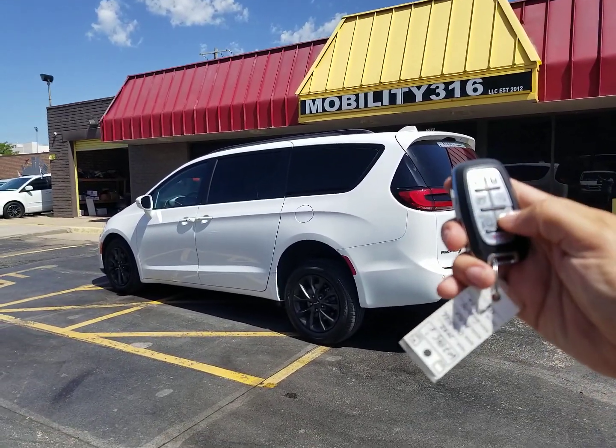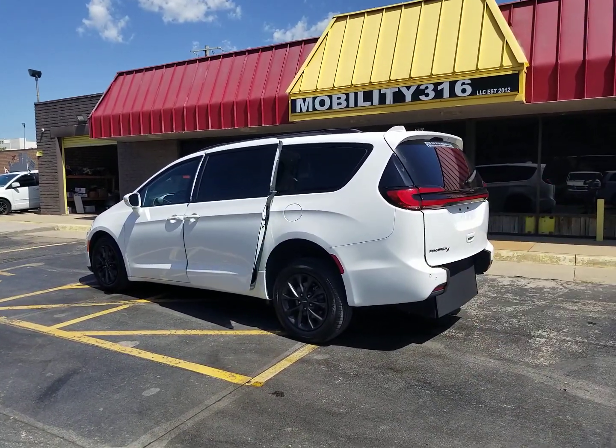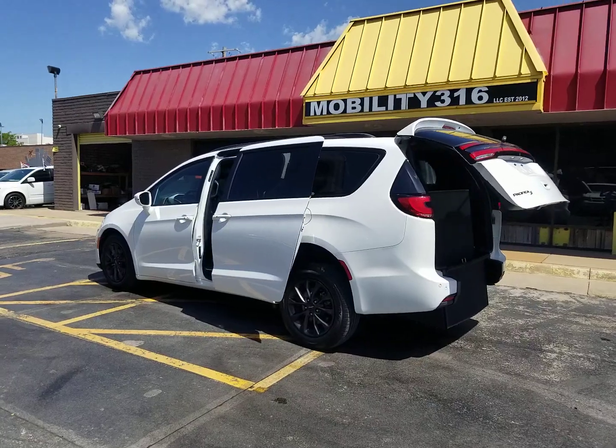Hey, good afternoon. It's Jeremiah with Affordable Mobility and today I'm shooting a video of our 2021 Chrysler Pacifica S.